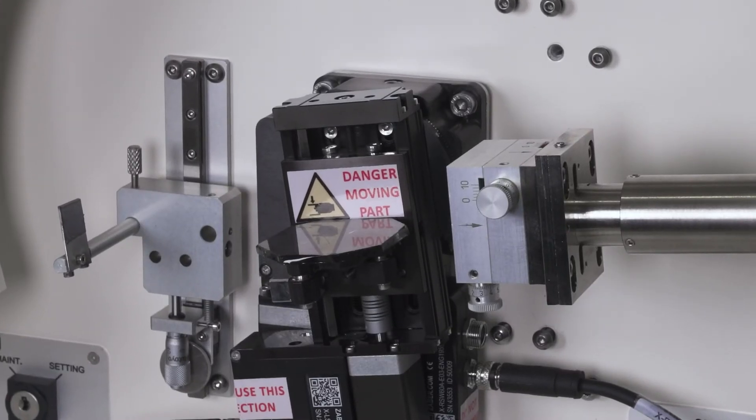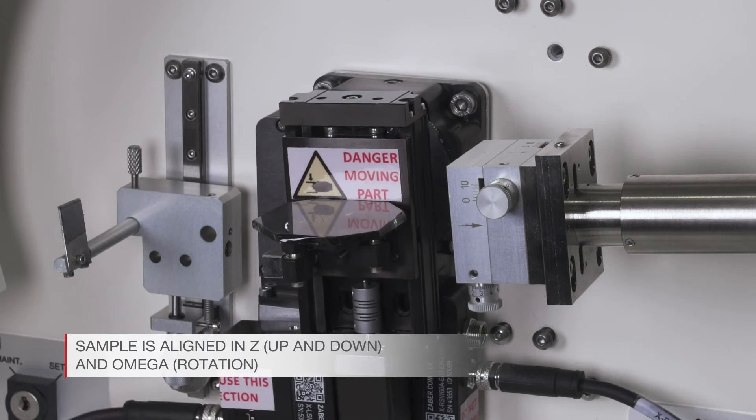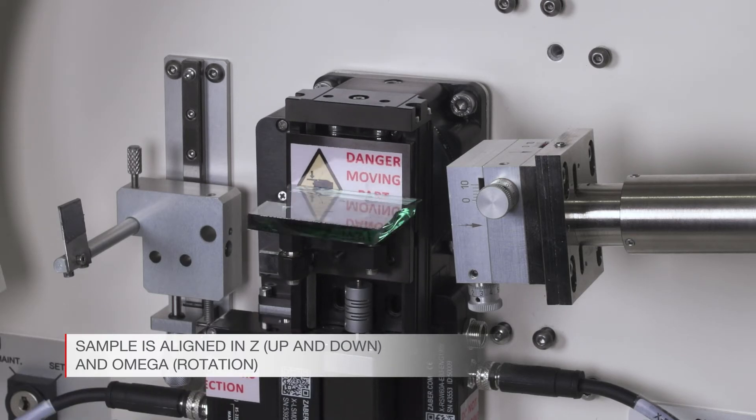After placing the sample on the holder, its exact position in the X-ray beam is adjusted in Z — up and down — and in Omega rotation.